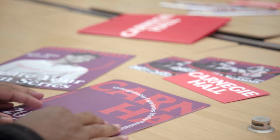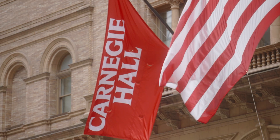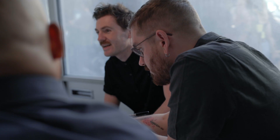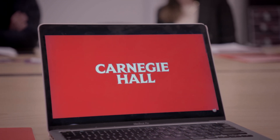The physical space ended up being an inspiration for a lot of the work that we were doing. Outside of the building and the building's facade, there are all these poster cases. And at the top of each of those poster cases is this beautiful handcrafted stained glass that says Carnegie Hall. We created a new wordmark very much inspired by that Carnegie Hall lettering made from that stained glass.